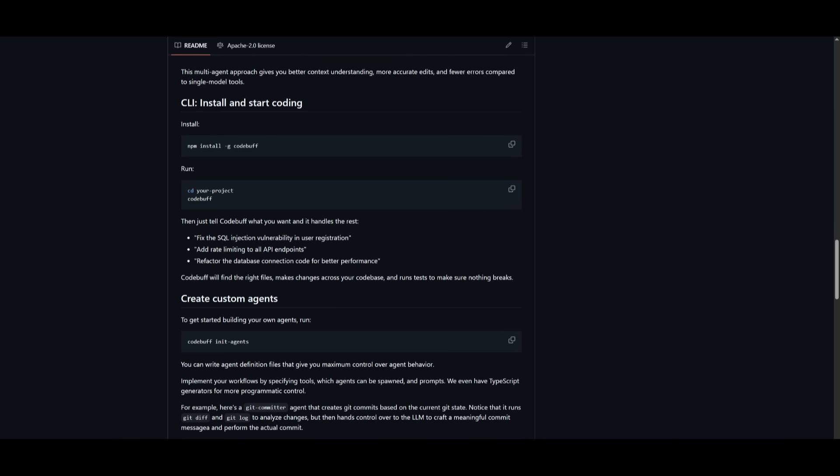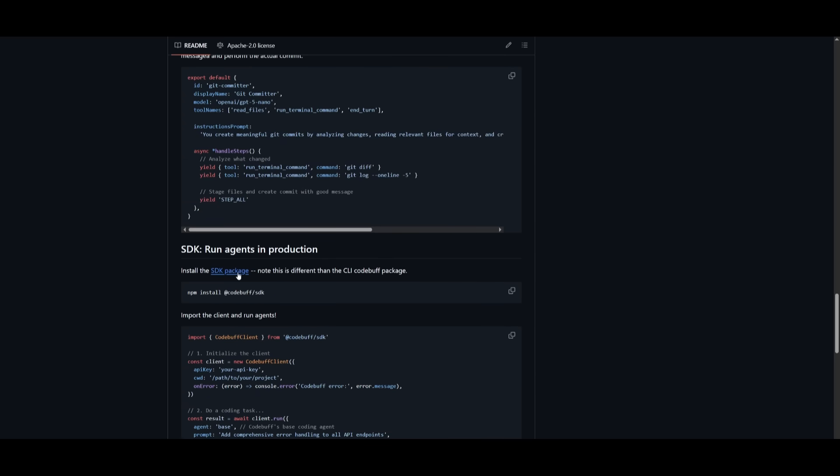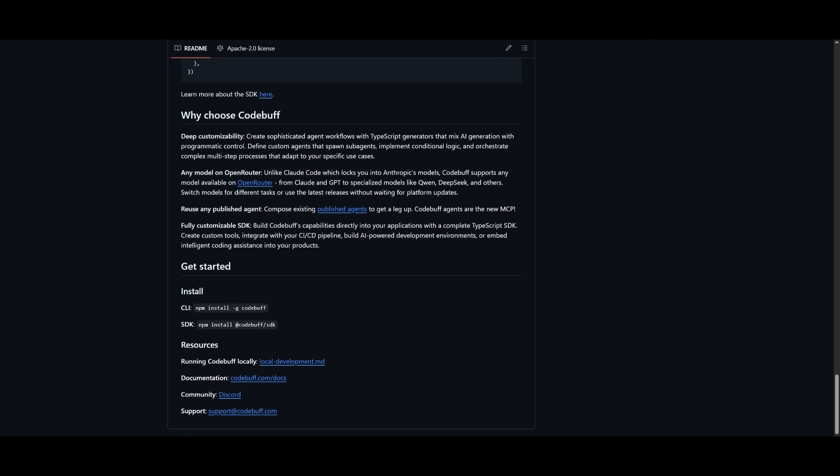To get started, it is super simple. It's open source and you can even use local models. You can get started with the CLI or deploy directly within your application with the SDK, using the NPM command to install CodeBuff into whatever application you want. If you're using the SDK, you can connect to any model hosted via OpenRouter, HuggingFace, or your own endpoint — so you can use something like Ollama in that case.